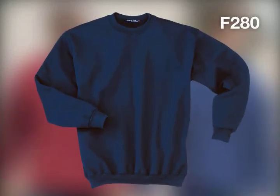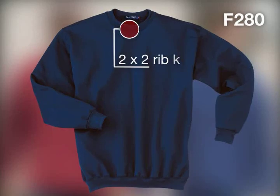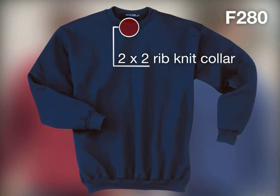Our classic sweats offering, the Super Heavyweight Crewneck Sweatshirt, has a 2x2 rib-knit collar for long-lasting wear.